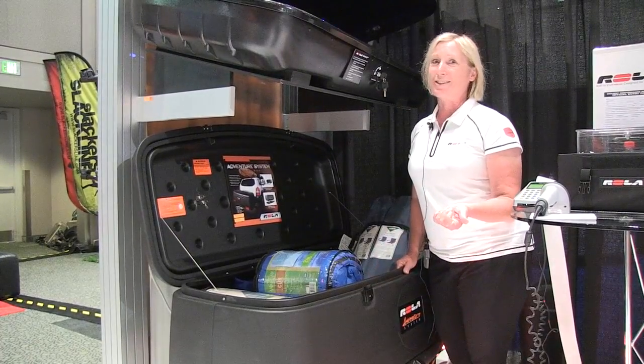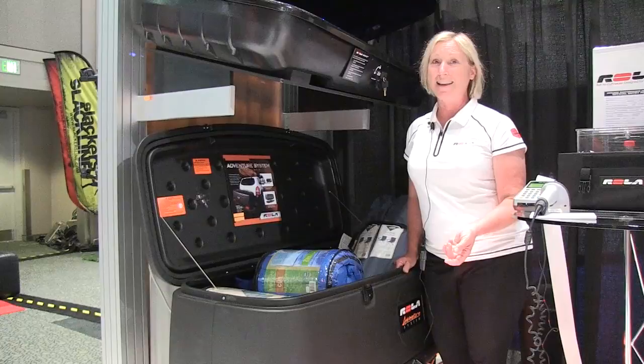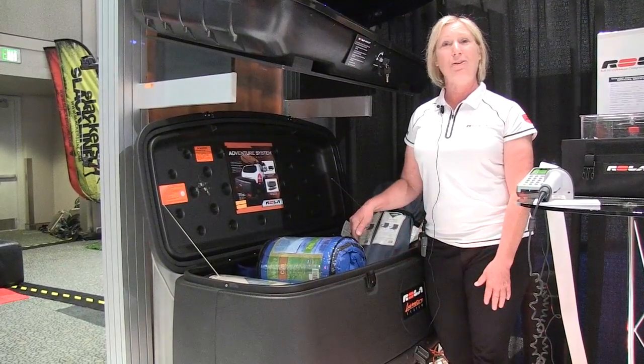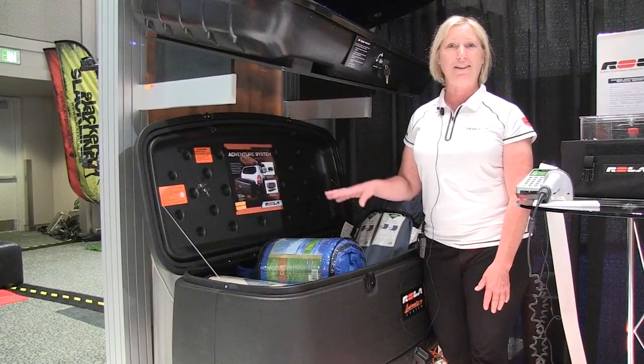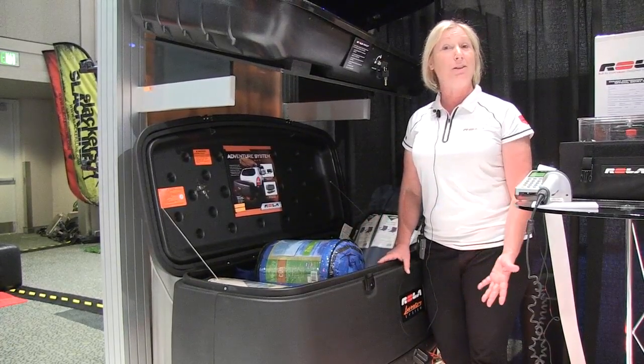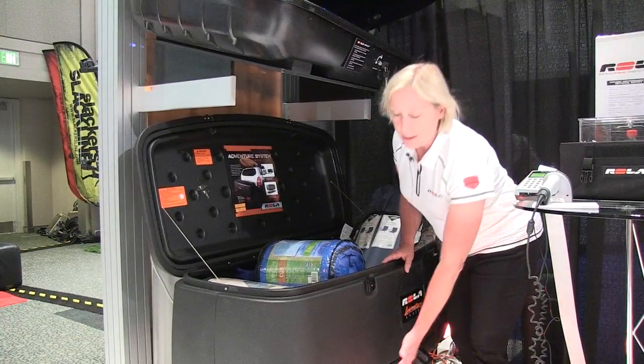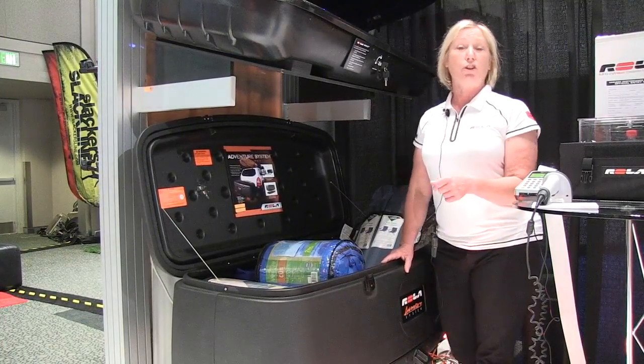Another thing this is really used for is tailgating. Fill it with ice and your favorite cold beverage is always ready for you. There is a drain hole in the bottom of this carrier so that if you need to get any of the moisture out from melted ice, you certainly have that available as well. This model comes standard with signal, turn, and brake lights.